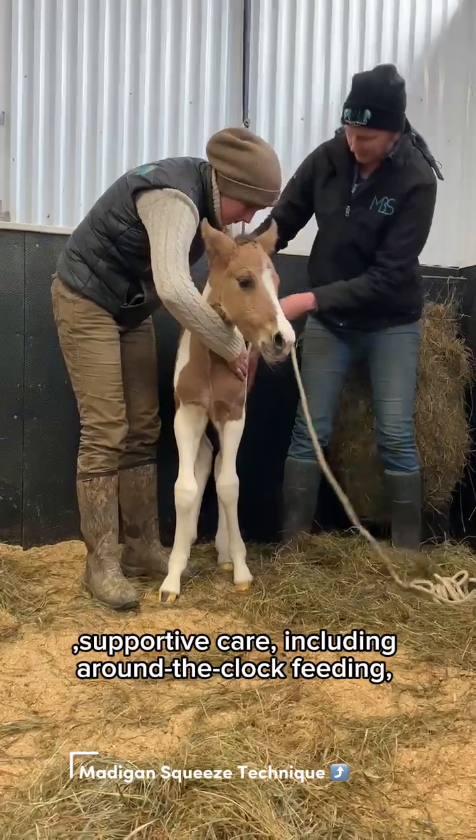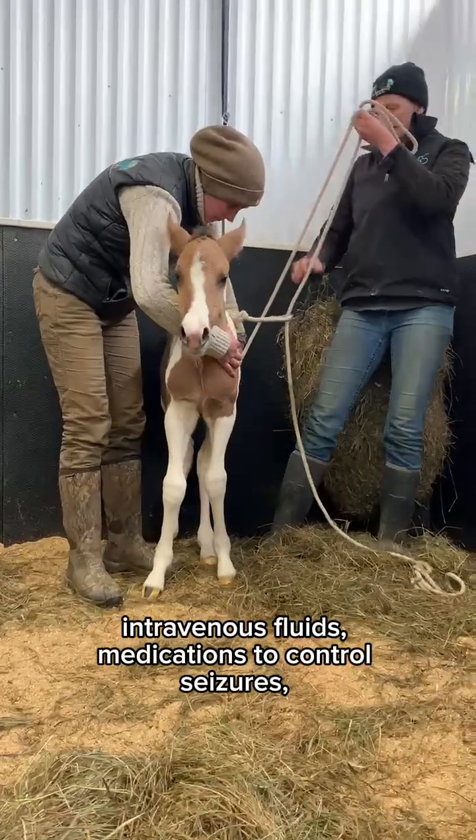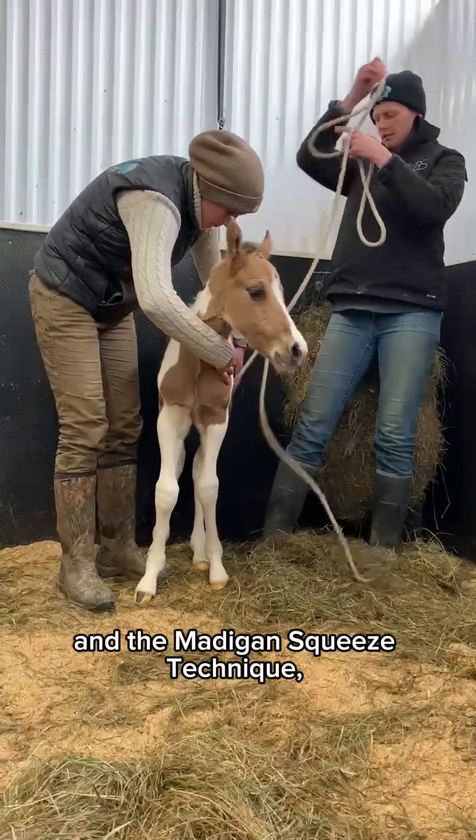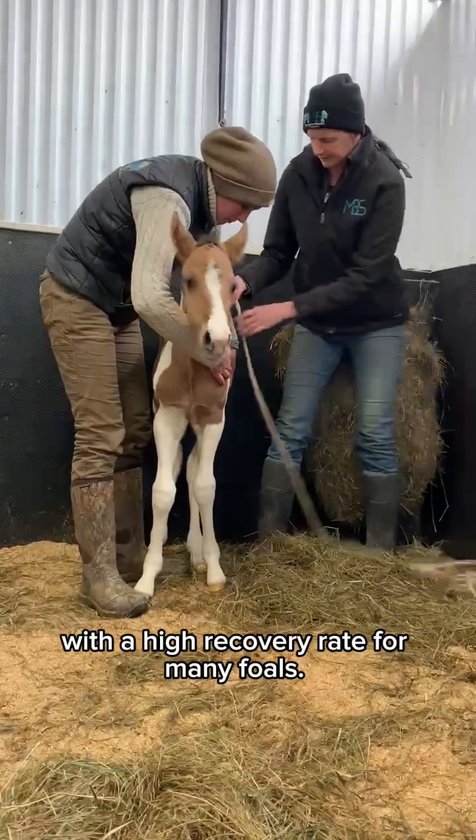Treatment for dummy foal syndrome involves intensive supportive care, including around-the-clock feeding, intravenous fluids, medications to control seizures, and the Madigan squeeze technique.